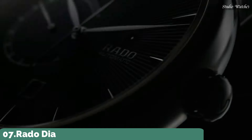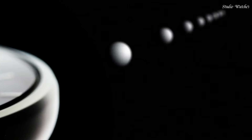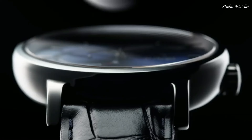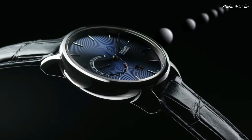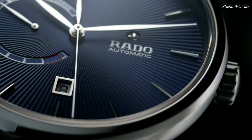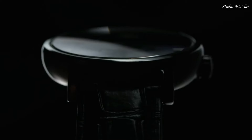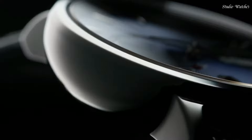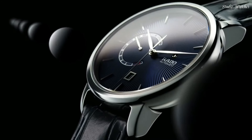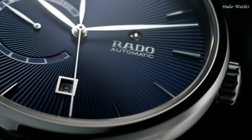Number 7. Rado Diamaster XL Blue Dial Men's Watch. Plasma ceramic case with a blue leather strap. Fixed plasma ceramic bezel. Blue dial with silver-tone hands and index hour markers. Dial type: analog. Power reserve indicator. Automatic movement. Scratch-resistant sapphire crystal. Case size: 43 millimeters. Case thickness: 12.3 millimeters. Water resistant at 100 meters, 330 feet.